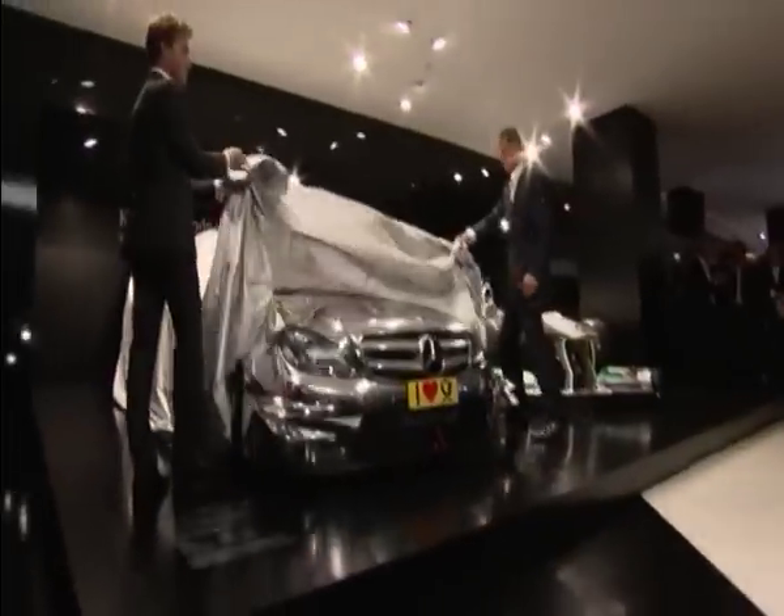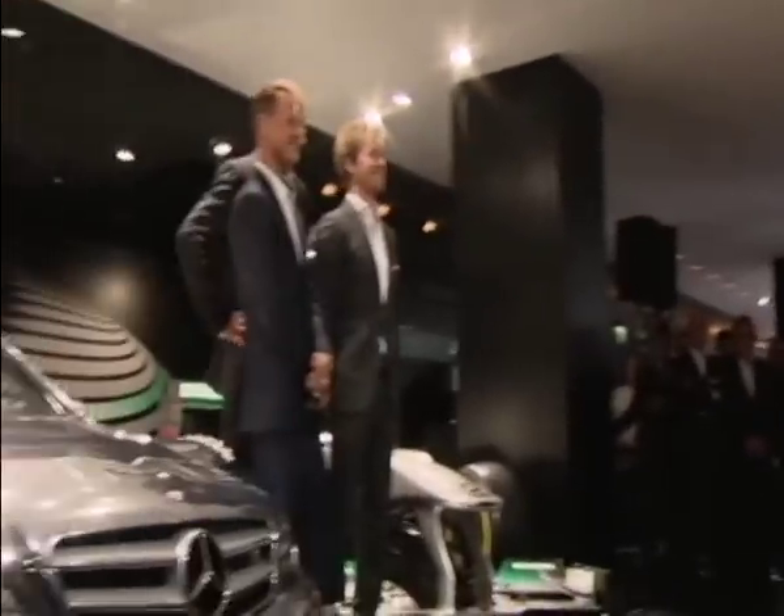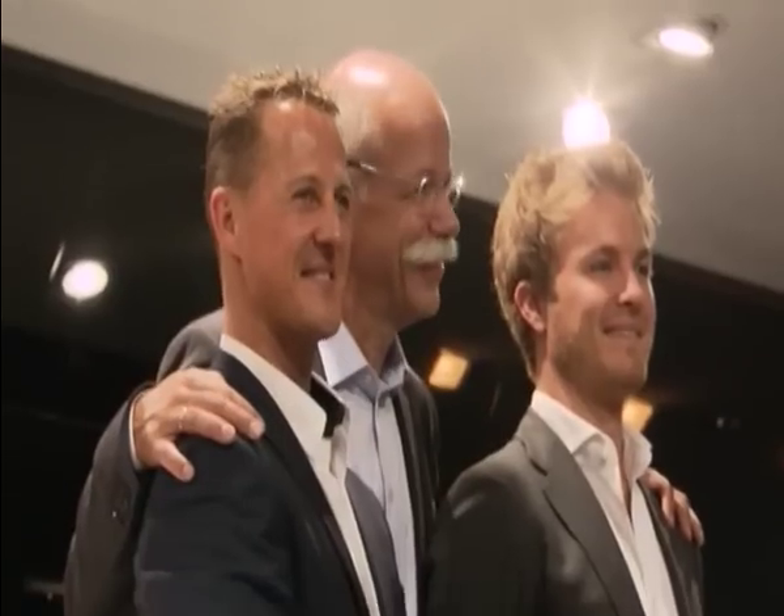Frankfurt, the international motor show. Mercedes perform an unveiling with the help of the two Mercedes GP Petronas drivers, Michael Schumacher and Nico Rosberg.